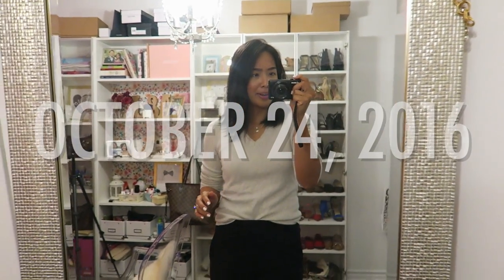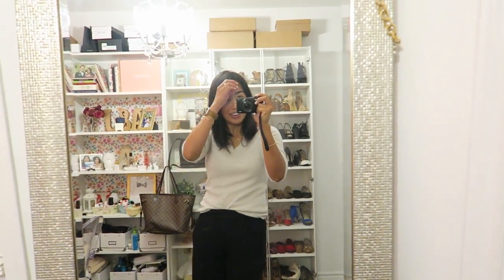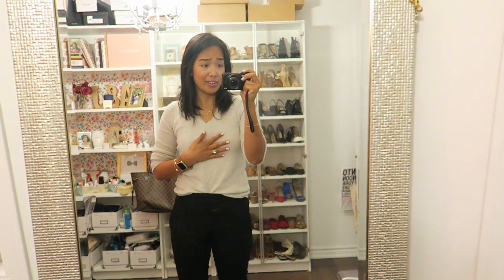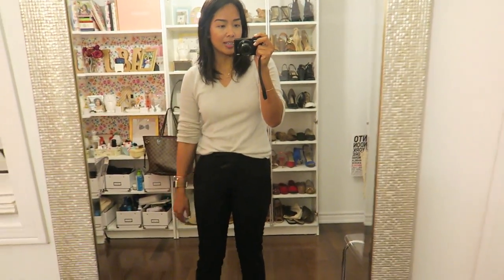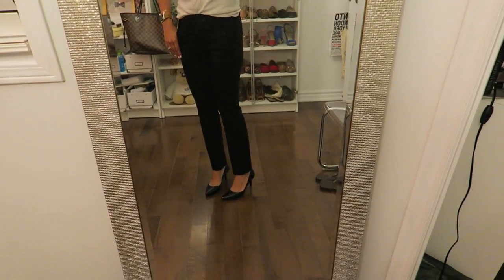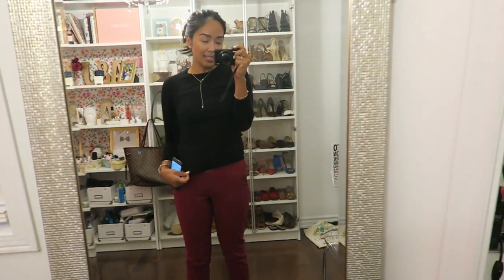I really need to clean this mirror but I'm going to show you my outfit before I head to work. This is what I'm wearing — yes, this is the same sweater I wore yesterday if you watched my last vlog. I just like it and it's cashmere, so why not? I was only wearing this for a couple of hours anyway. Trousers and then these are my new shoes from 9 West.